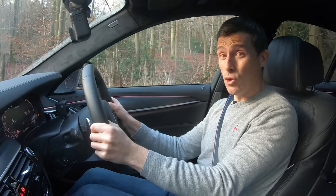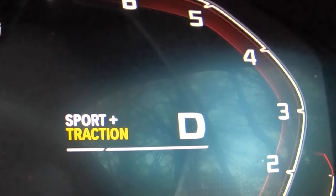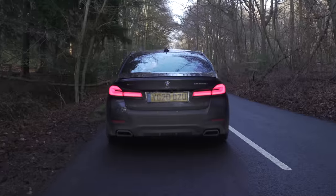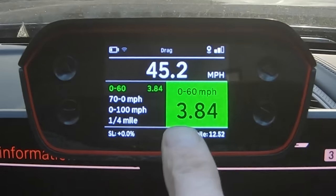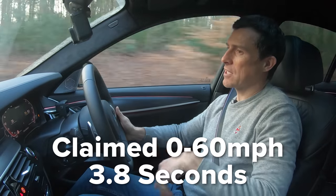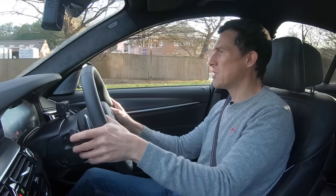Let's see how quick this car can go from 0 to 60. I've got my specialist timing gear, put it into sport mode for the gearbox and sport handling mode for everything else. It lost a bit of traction changing from first to second. We got 3.84 seconds. BMW claims 3.8 seconds, so pretty much bang on the money.